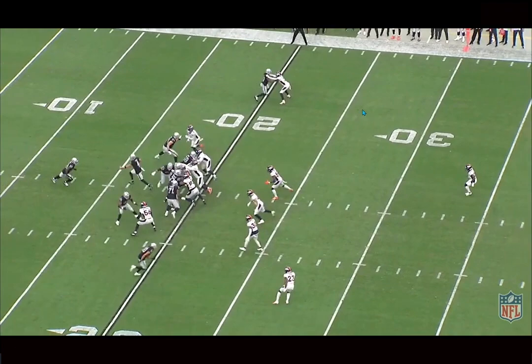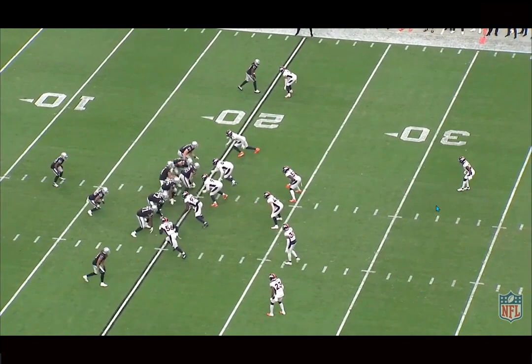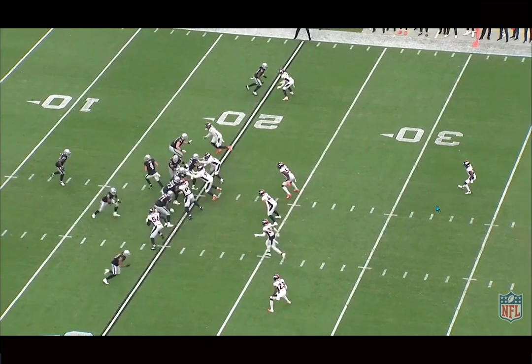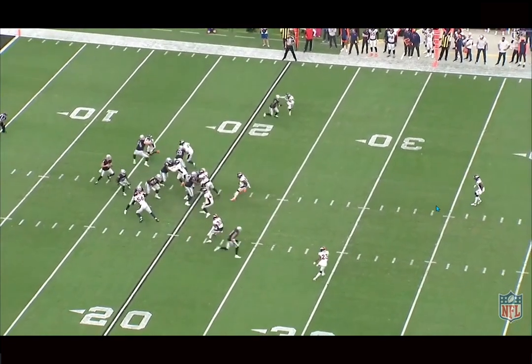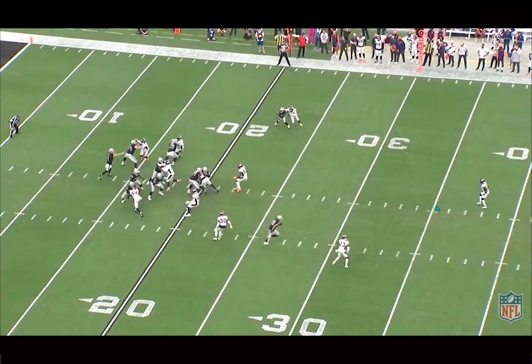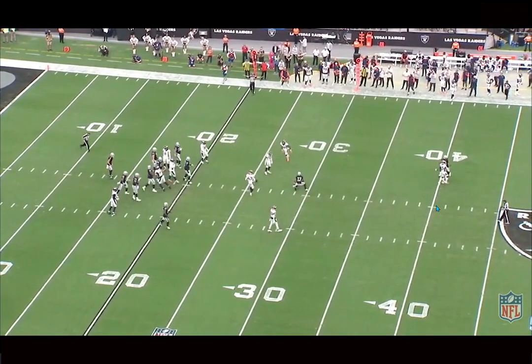Really good job here — staying in a balanced, nice bend, everything with his base. Good stance. Slows down, disrupts Adams' release. I've rarely — I don't know if I've ever seen a DB get a two-hand jam on Davante Adams, legitimately ever. He always makes people miss. Maybe we'll get one hand on him, but Surtain doesn't allow that free release and just makes a really good play at the catch point. Like, he is special for sure.